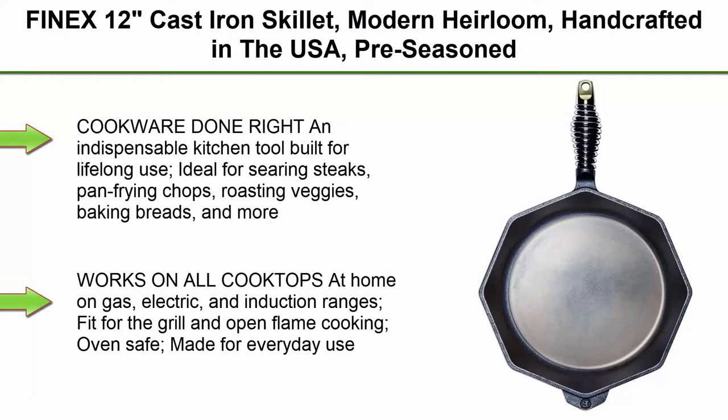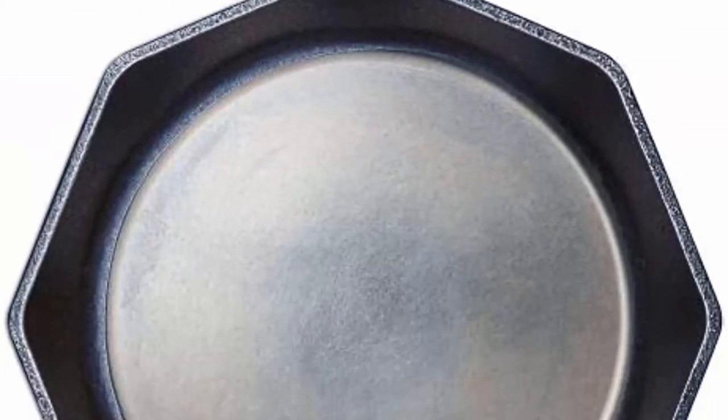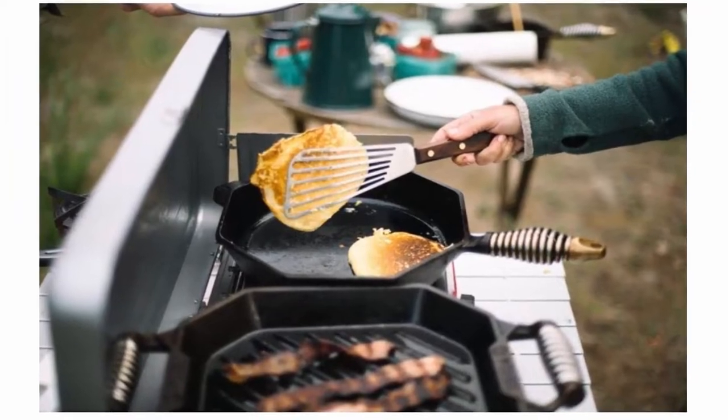Top 1. Phinex 12-inch Cast Iron Skillet, modern heirloom, handcrafted in the USA, pre-seasoned with organic flaxseed oil. Cooking done right — an indispensable kitchen tool built for lifelong use. Ideal for searing steaks, pan-frying chops, roasting veggies, baking breads, and more.